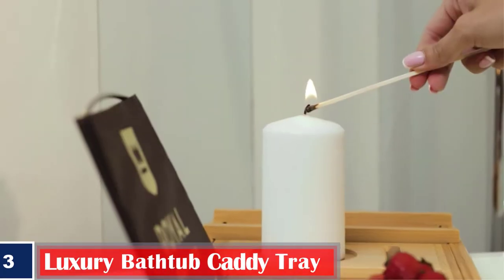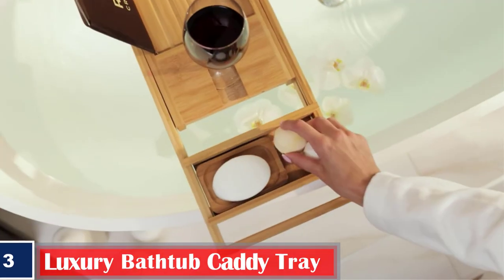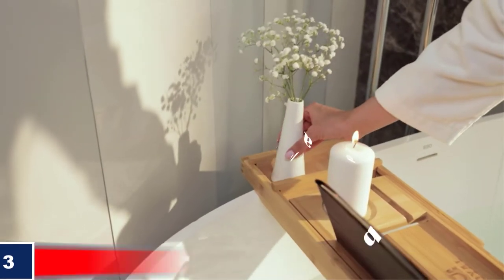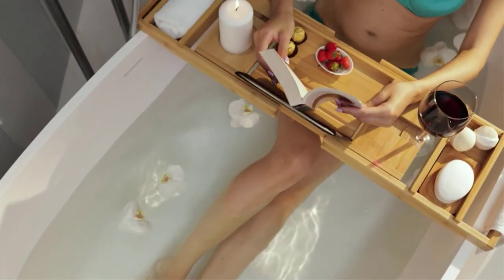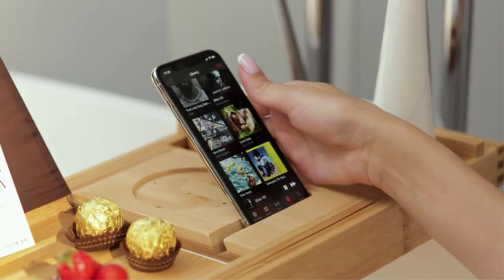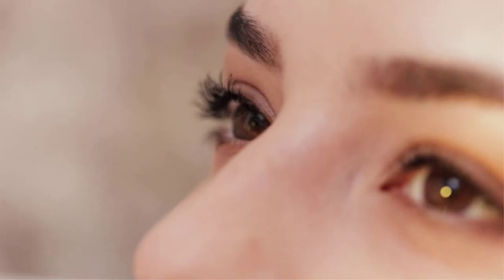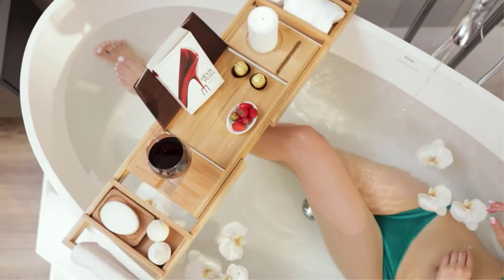Made from sustainable premium quality bamboo and coated with a protective layer of lacquer, this bathtub tray table is waterproof and sturdy. This durable bath board tray is great for any tub — take a load off and invest into a better you with a gift that gives back.